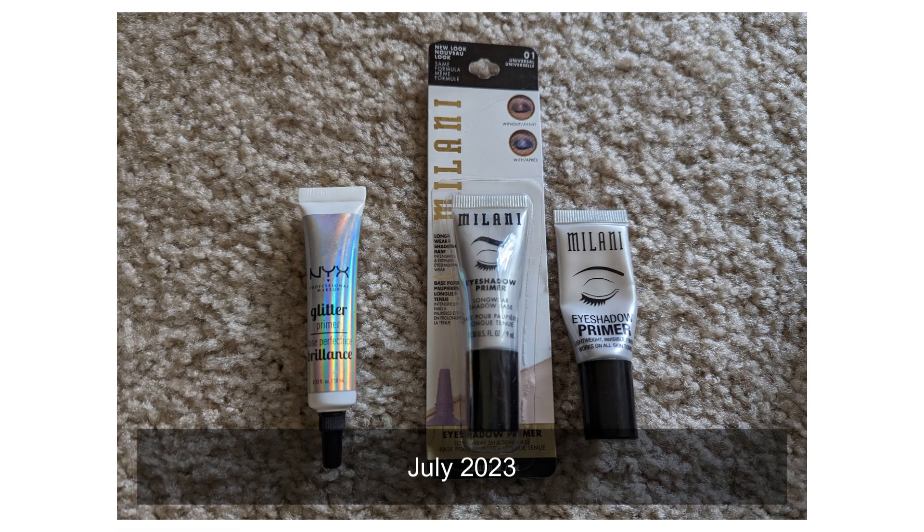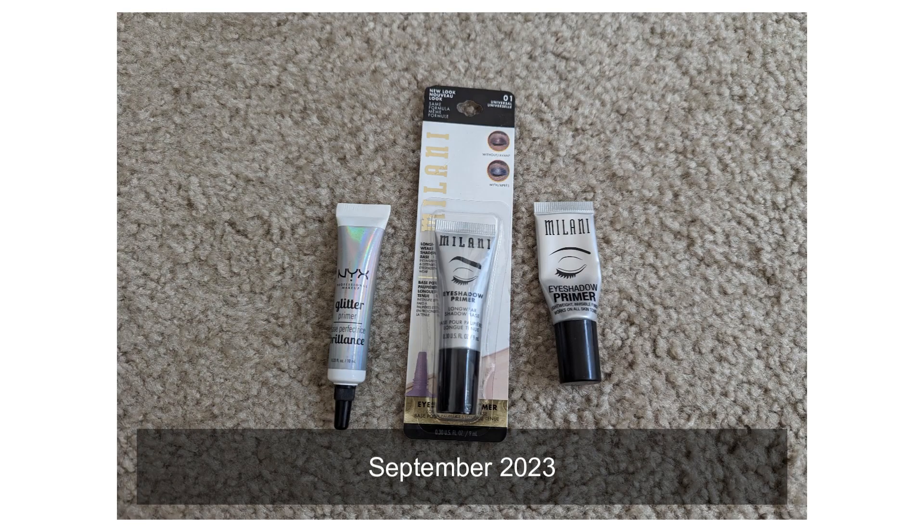I had three eye primers and I currently have three eye primers. I believe these are the exact same, so there's no change there.